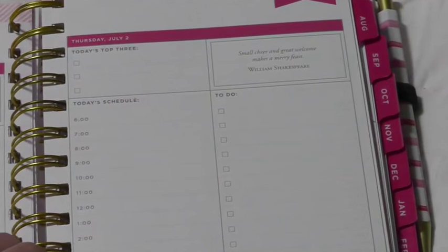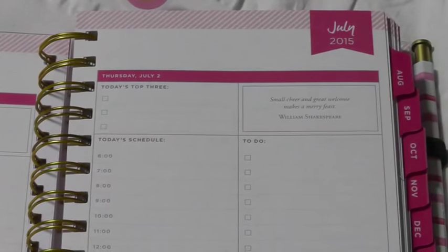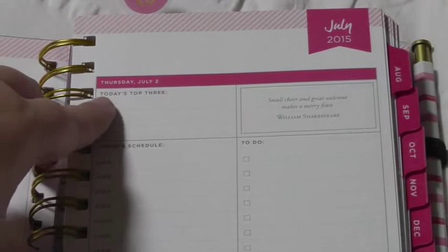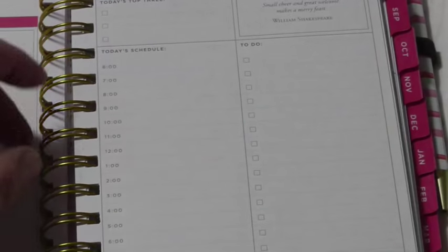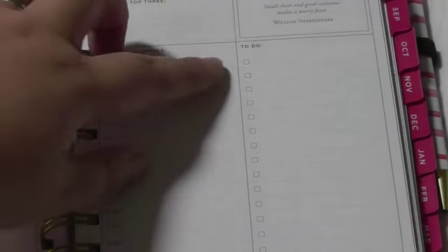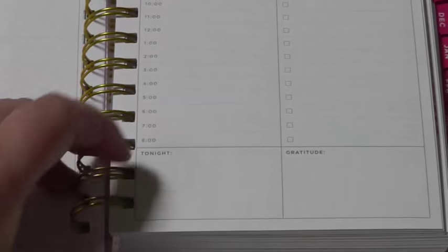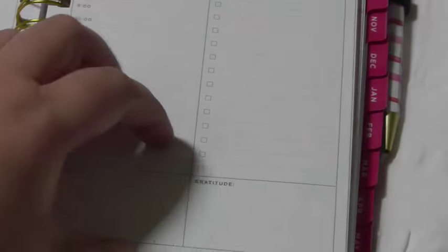It is slightly different than the flagship Day Designer, especially because this is a smaller one so there are only two columns. You've got your month and year, you have top three to-dos where you can prioritize your goals for the day, a fun quote on every page for every day. And then you have today's schedule — this one is from 6 a.m. until 8 p.m. — to-dos, tonight, and gratitude.